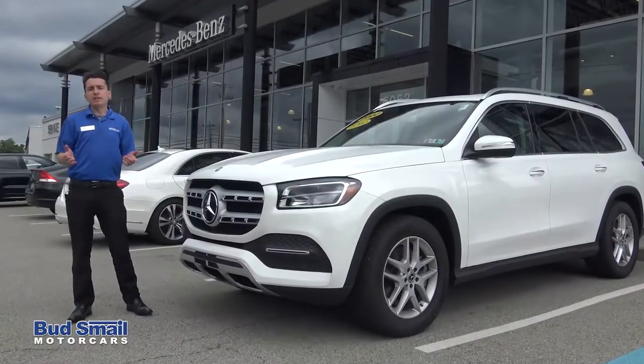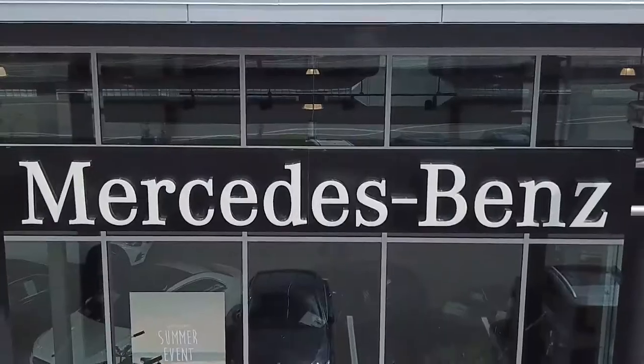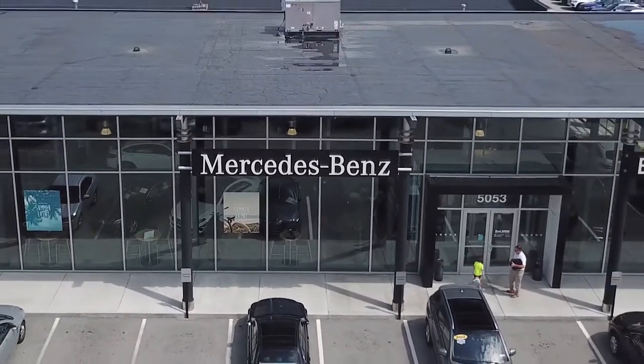Thank you for joining me on the test drive of the 2020 GLS 450. For more information, feel free to visit us at our showroom here at Smail Mercedes in Greensburg, or visit us on the web at SmailMercedesBenz.com.